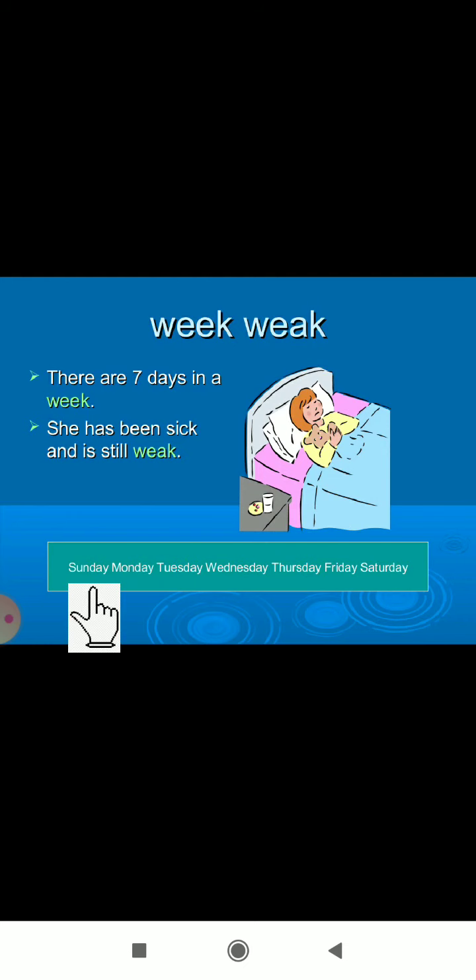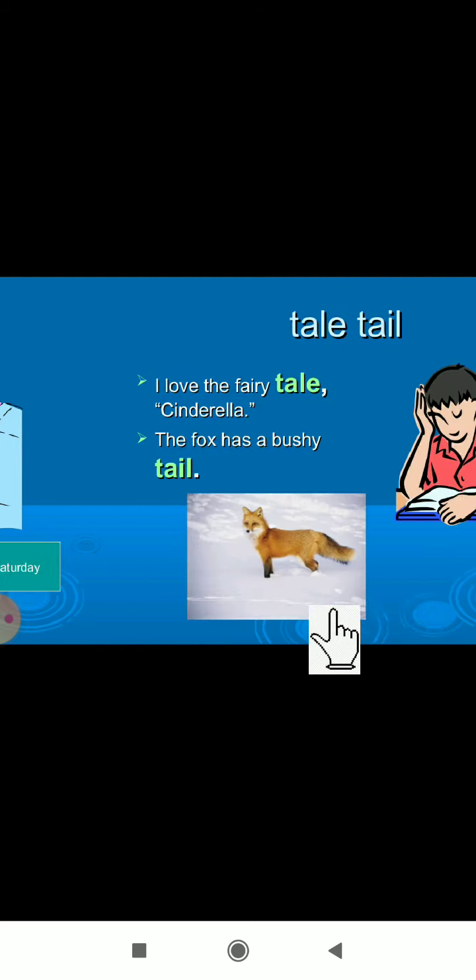How many days are there in a week? Seven. They are Sunday, Monday, Tuesday, Wednesday, Thursday, Friday, and Saturday.